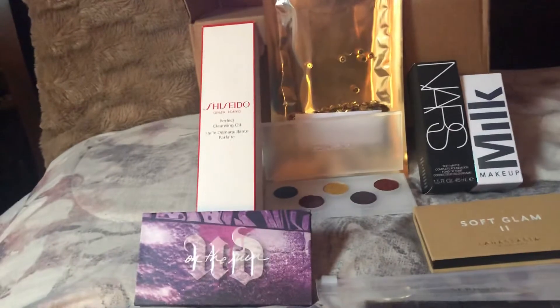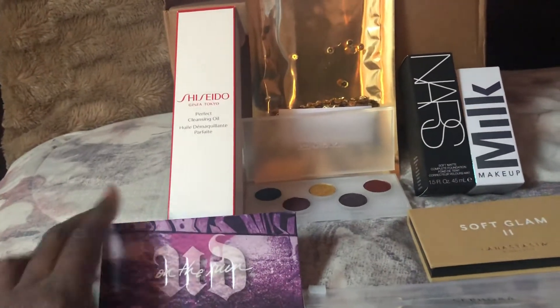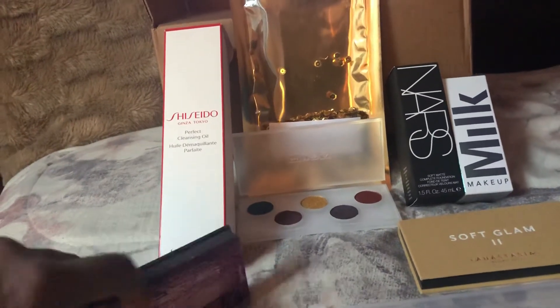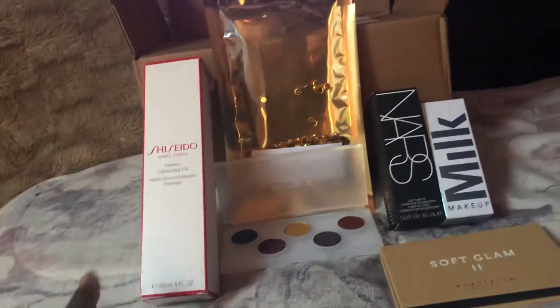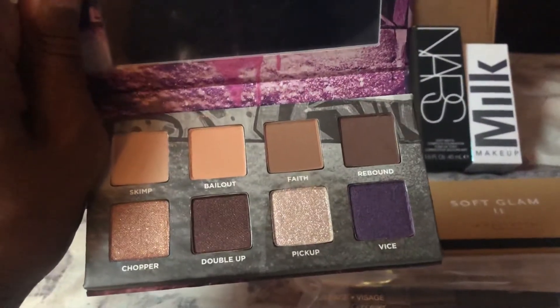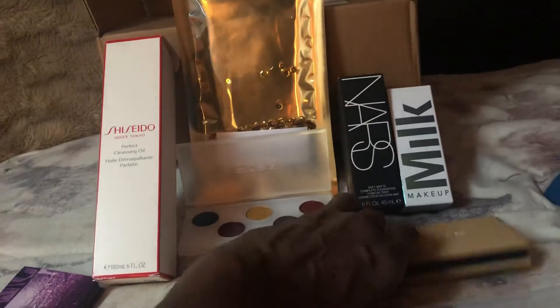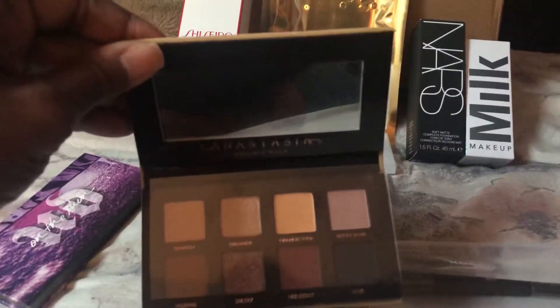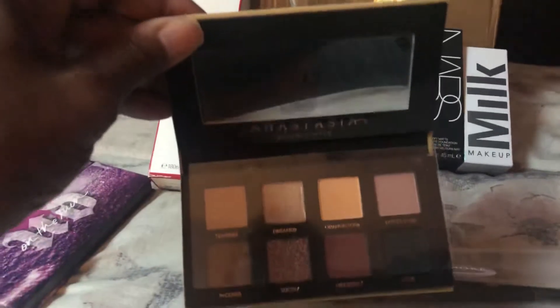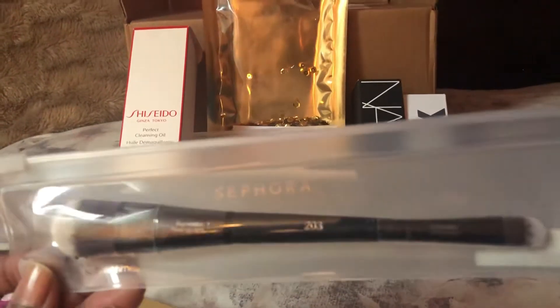I just wanted to show my little Sephora haul. I got the On the Run palette — some cute colors in there which I think I'll give to my niece for Christmas. Another eyeshadow palette: Soft Glam by Anastasia Beverly Hills. And a foundation brush by Sephora, the number 203.